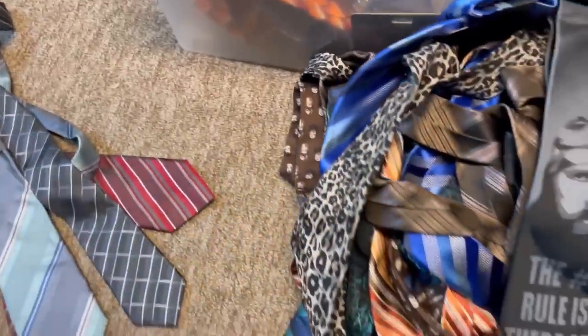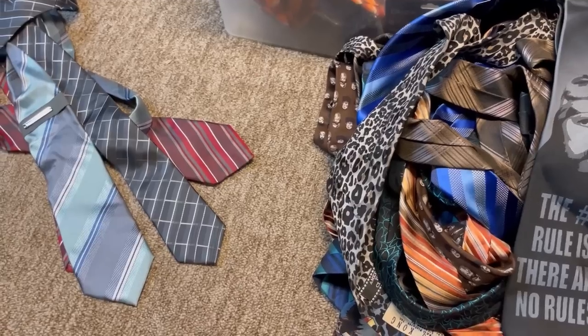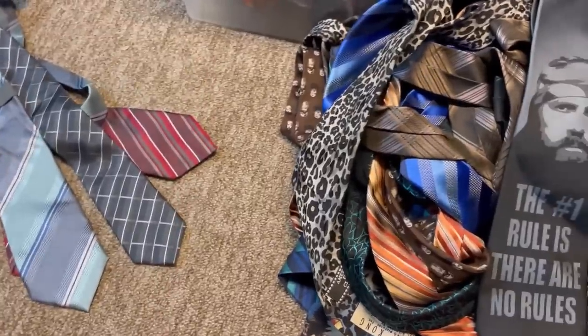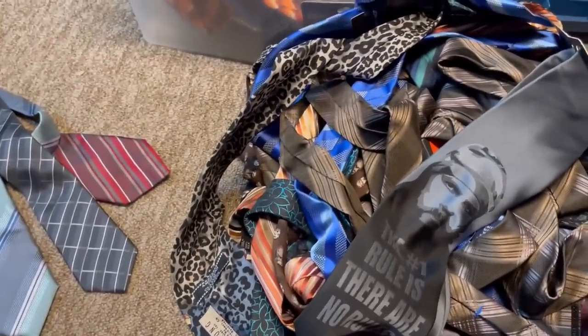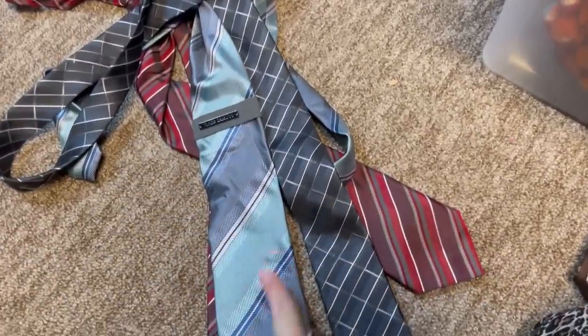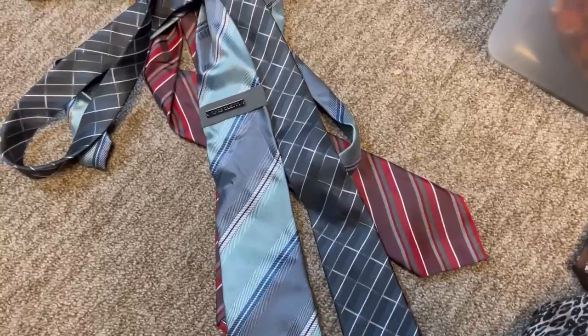One thing I will say about ties is they are a very long tail for me. I don't know if it's just me — I don't have a lot of luck with them, maybe if I had more in my store or maybe it's the brands I'm selling. But what's nice about Poshmark is people bundle; they bundled all three of these and then got one shipping price for all of them.